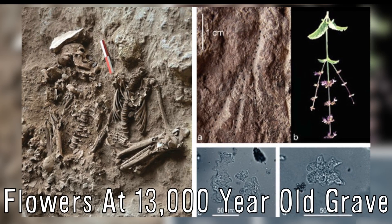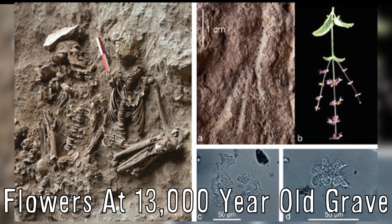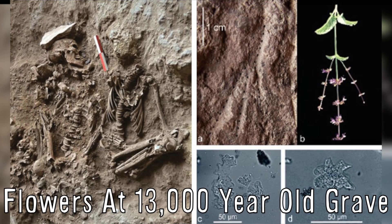Archaeologists have recently discovered that flowers have been used at funerals for 13,000 years.